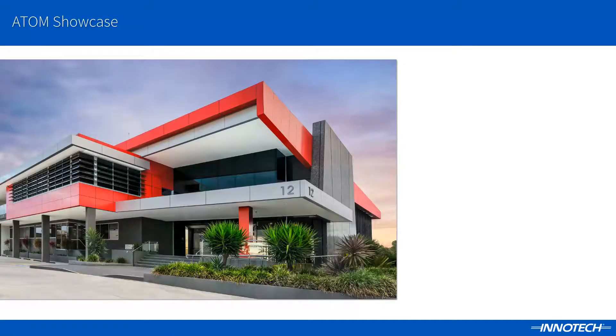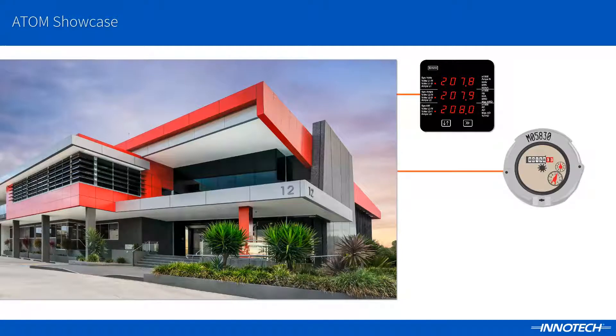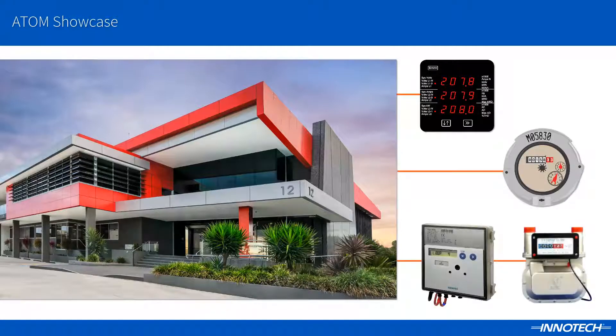ATOM provides comprehensive energy monitoring, detailed analysis and billing of various building services, including electrical, water, thermal and gas metering, as well as an up-to-date accumulated carbon footprint based on the site's electrical and gas usage.